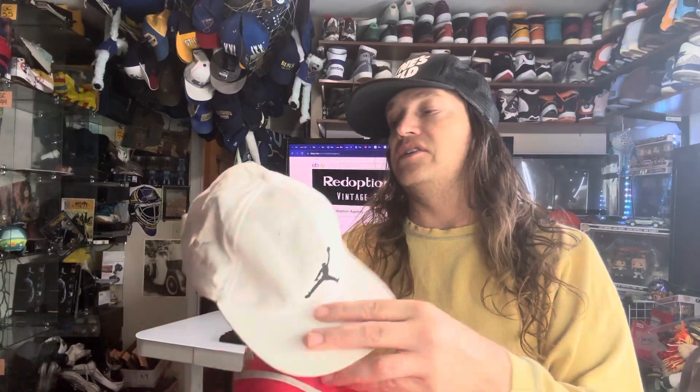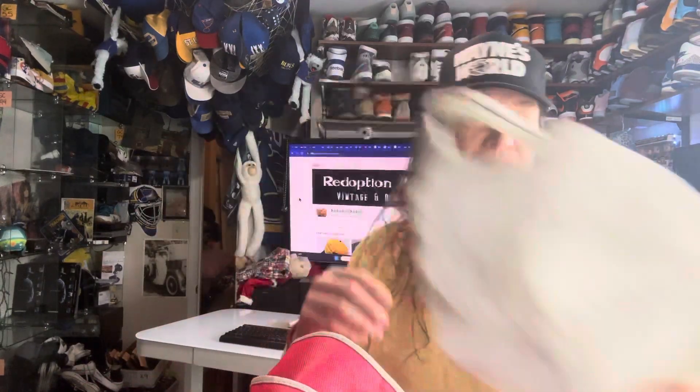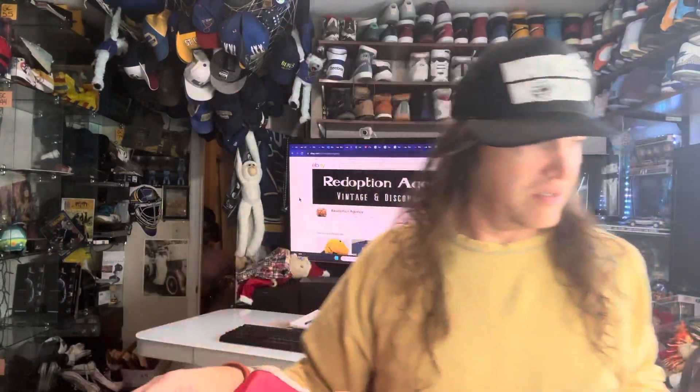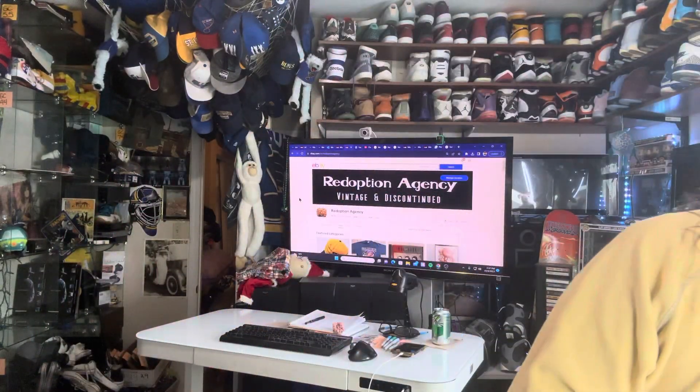I got a Jordan — a youth Jordan hat. I got a Ciccone. In God We Trust. And some babies. Always grabbing shoe strings because we buy so many shoes and some don't have strings in them, so we pick up the strings whenever we find them.